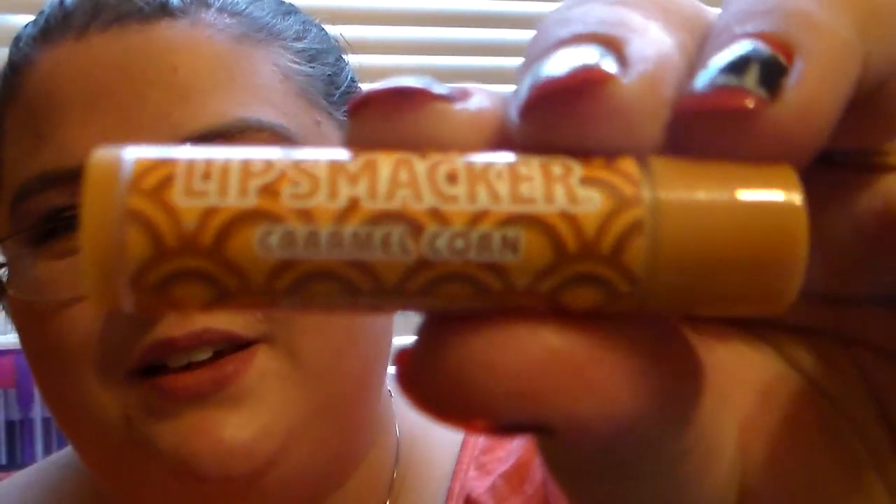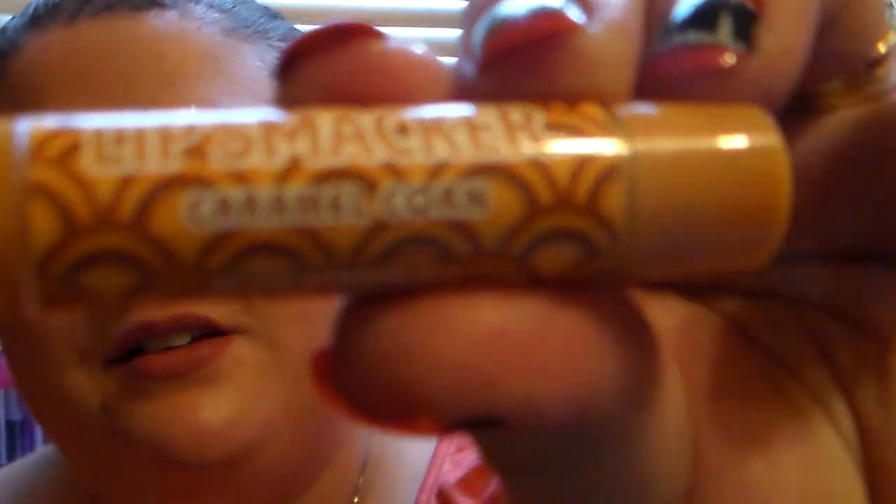The last one in these packs is Caramel Corn, and I did not own this — I was so excited to get it. I love the packaging, and it really does smell just like caramel corn. How do they capture these scents? That's definitely a fall one to be using. So excited for that.